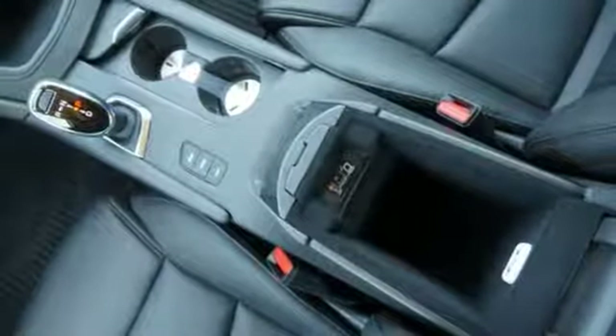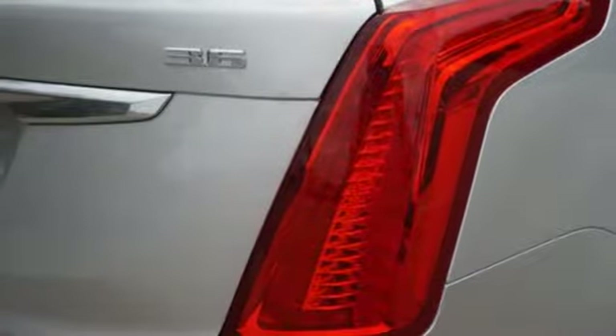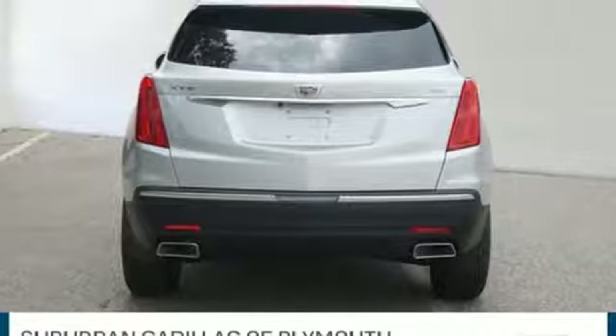Auto dimming rear view mirror, external memory control, doors and push button start proximity key, dual zone climate control, front and rear parking sensors and automatic transmission.